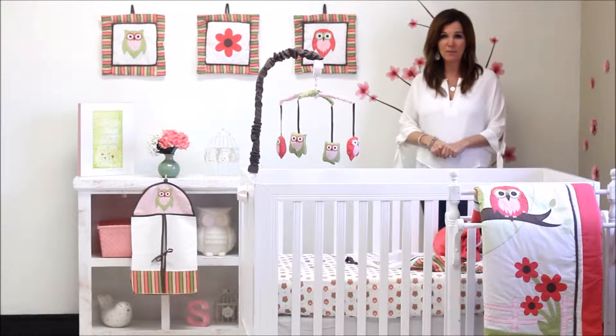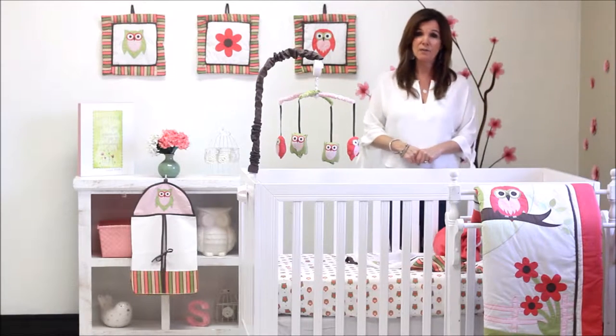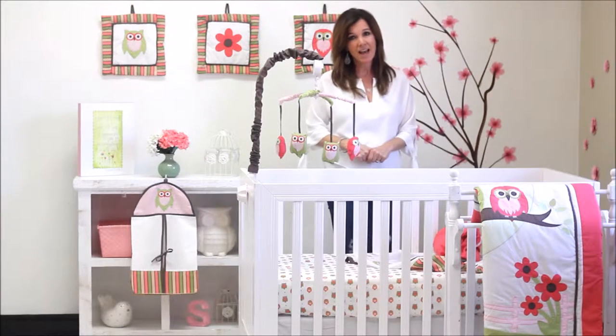Hi, I'm Pam, owner of Pam Grace Creations. This year we're celebrating our 10th anniversary of providing quality, trendy bedding at affordable prices.